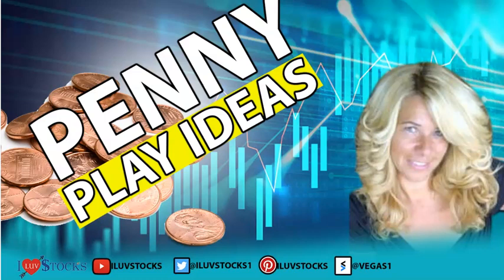I want to give a big shout out to one of my students, Raybo from Florida. He is so good — he actually gave me these two penny plays because we were looking at some charts. I said, Raybo, these are fantastic. So I'm really excited to talk to you guys about these two silver plays.